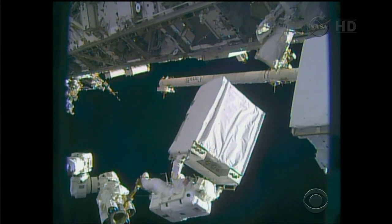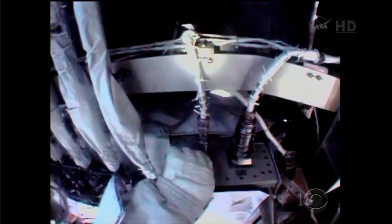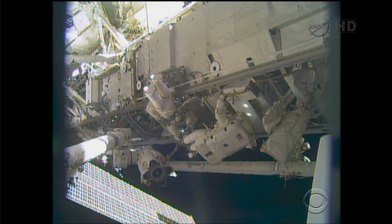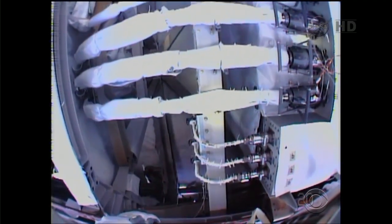With the cooling system down, astronauts had to power down all but the bare essentials so they wouldn't overtax the remaining system. Initial tests show the new pump is working. Houston, you got yourself a new pump module. We'll be able to get everything powered back on inside — all of the experiments back up and running.